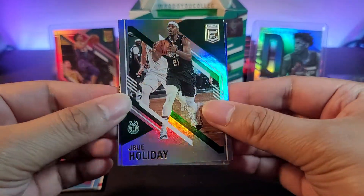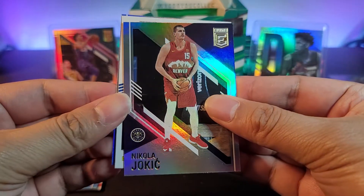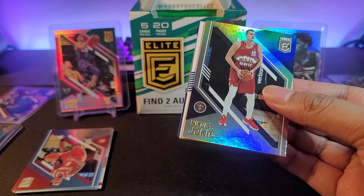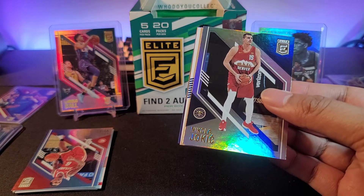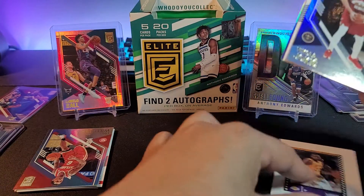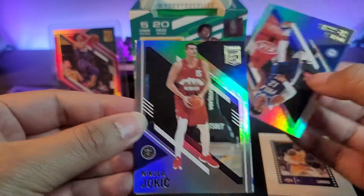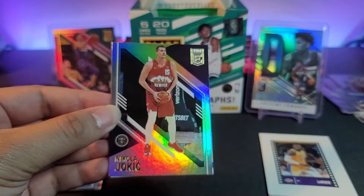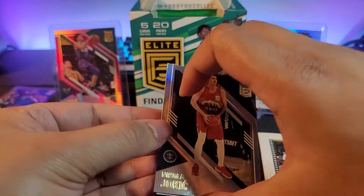Two more packs: Drew Holiday, Nikola Jokic, and this is our second auto — we'll put this aside. Let's see the cards at the back first: Tobias Harris and a Kendrick Nunn. All right, we'll put this aside — so we have two autos. We will reveal them after this last pack.